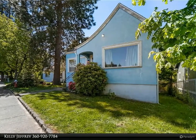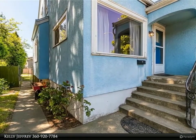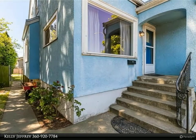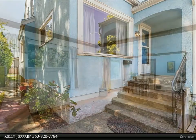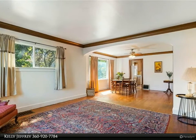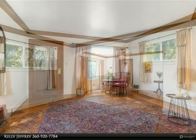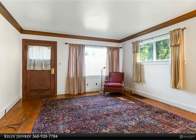Four bedrooms plus office/den, one full bath on the main floor plus half bath in the basement. 1,438 square foot home with a huge 1,065 square feet unfinished basement with separate entrance, original wood floors, and two-car garage.